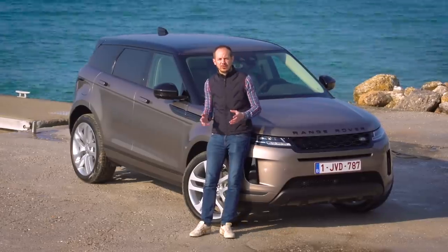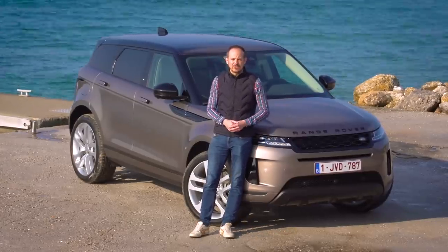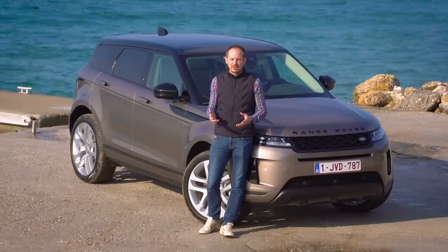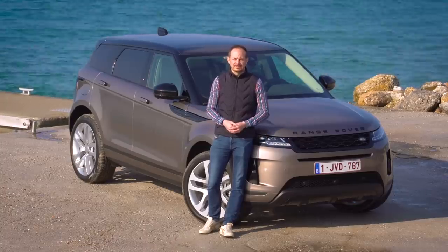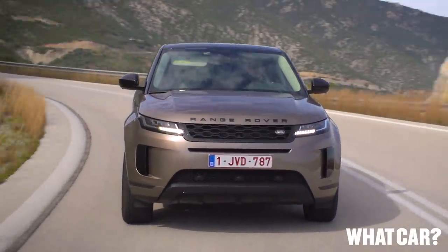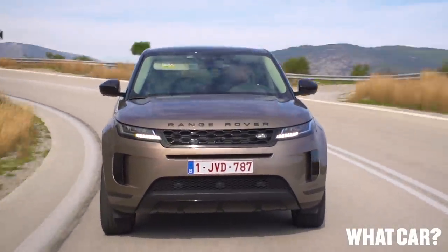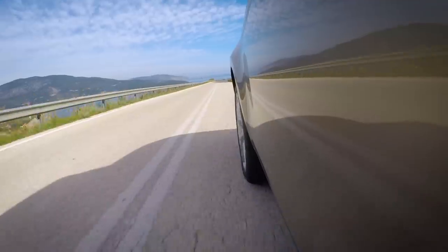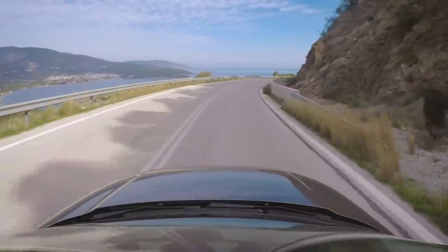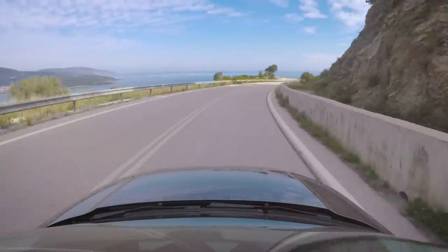There's loads to like about the new Evoque, and we reckon it will stand a pretty good chance against our current class leader, the Volvo XC40, when we group test the cars back in the UK later this spring. In the meantime, head over to whatcar.com to read our full written review and find out the latest deals available on any new car. Thanks for watching — if you've enjoyed this video, give us a like and hit the subscribe button so we can let you know about our latest videos.